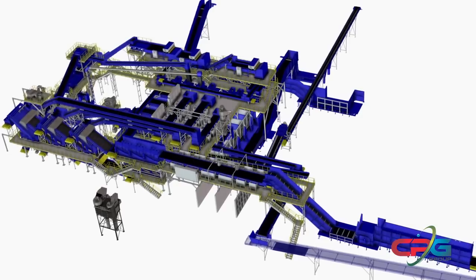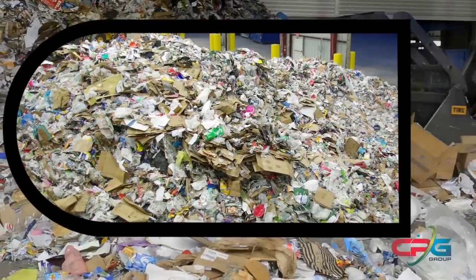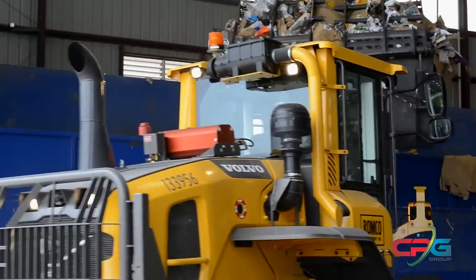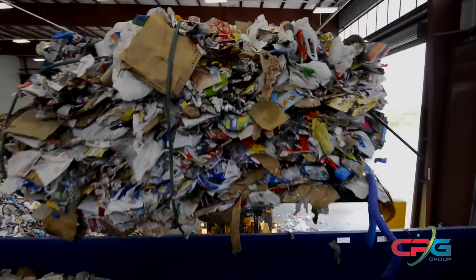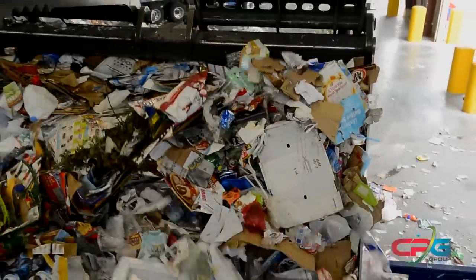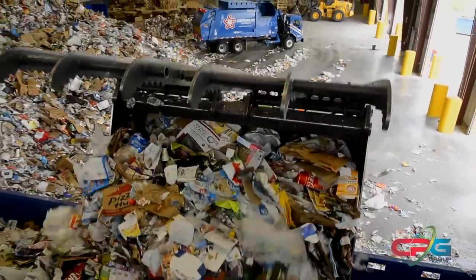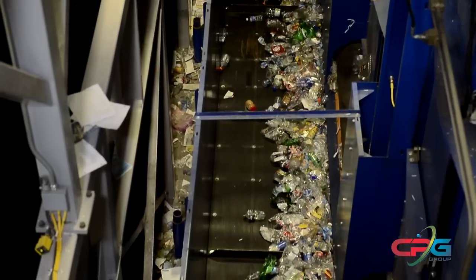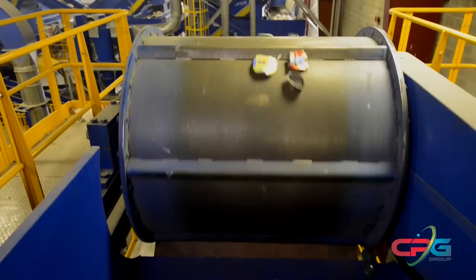The facility is capable of processing at least 35 tons per hour of residential single stream material and 25 tons per hour of commercial and industrial recyclable material from the communities, businesses, and industry throughout the Dallas-Fort Worth area. Materials processed include various types of plastics, paper, cardboard, metals, and glass.